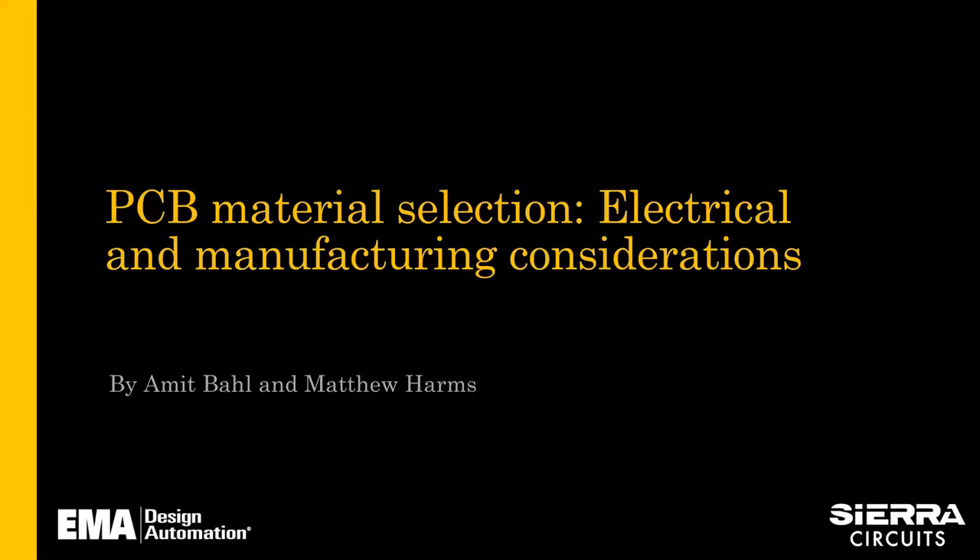Hello everyone. My name is Brianna Curl and I will be your moderator for today's webinar on selecting PCB materials — electrical and manufacturing considerations. If you have any questions throughout the webinar, please type them in the questions panel as they come up. We will have representatives ready to answer your questions directly during the webinar. This webinar will be recorded, and the recording and the presentation slides will be posted on the EMA resource page. Today's webinar is hosted by EMA Design Automation and Sierra Circuits.